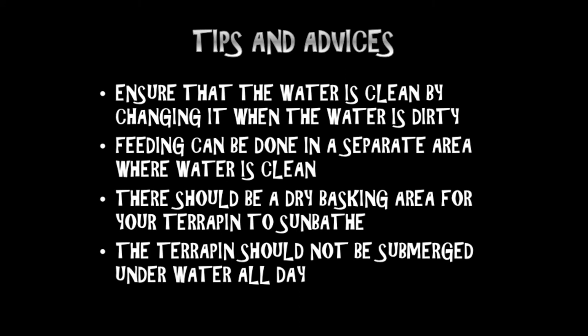Tips and advice: ensure that the water is clean by changing it daily or when the water is dirty. Feeding can be done in a separate area where the water is clean. There should be a dry basking area for your terrapin to sunbathe. The terrapin should not be submerged in the water all day.